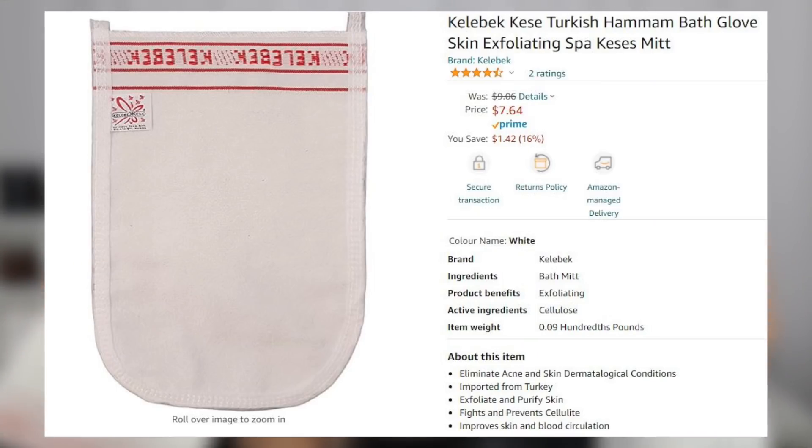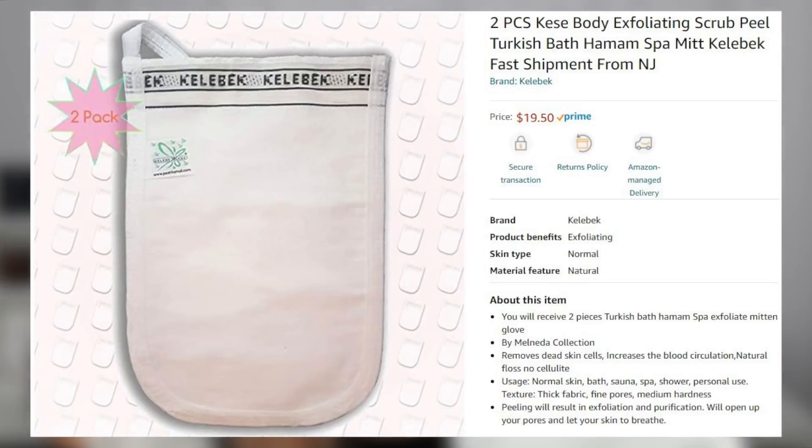Right next to it on Amazon I also saw gloves that were only eight dollars each, so of course I had to buy them all and try them out. There are actually two types of the cheaper gloves — one that is a lot rougher and one that is a lot softer, and the listings didn't really give an indication of how rough or soft they were going to be. The mitts are made from rayon fiber with a weave that balances rough and soft — rough enough to scrub off skin but soft enough that you don't destroy it. They work a bit like really fine grit sandpaper, mechanically buffing away dead skin cells.